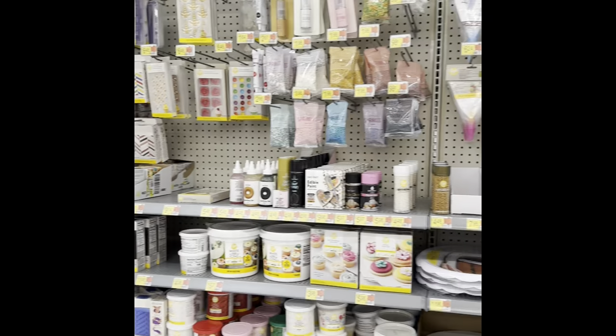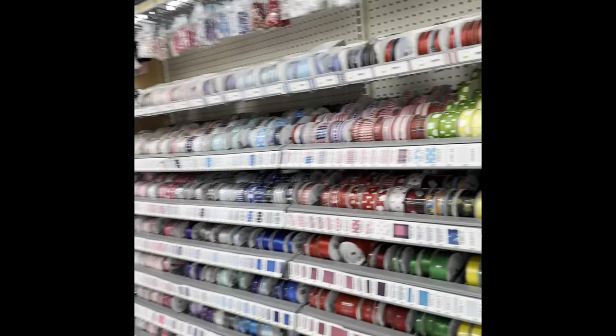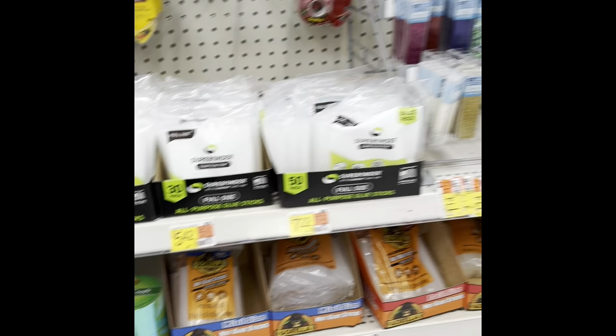Hey everybody, Mr. Fiber and my dad and I took a trip to Walmart over Easter. I hope you all had a wonderful Easter. Someone asked me to look at their craft aisles, so I'm going to go through just about everything I saw. They had a lot of ribbon and several different kinds of glues.